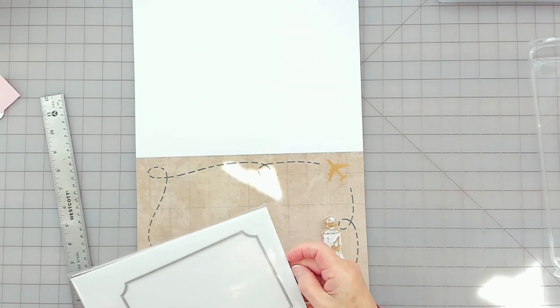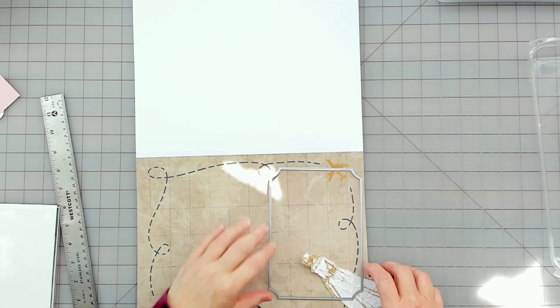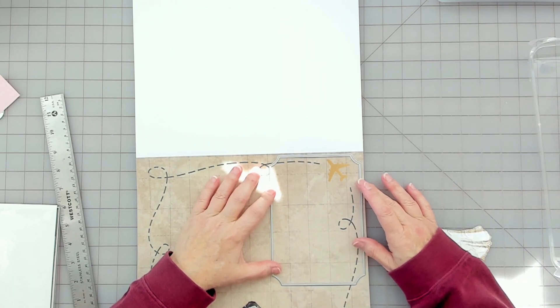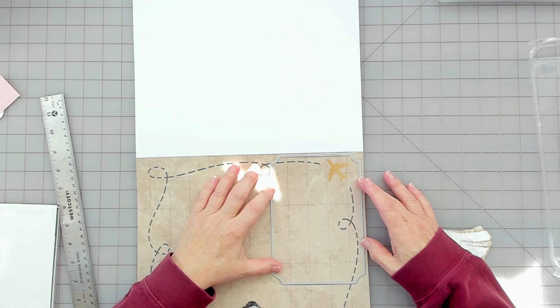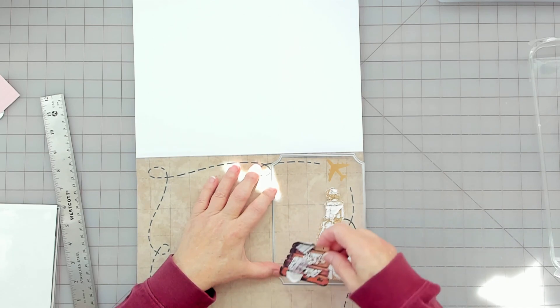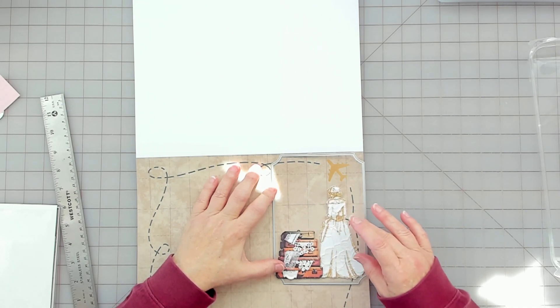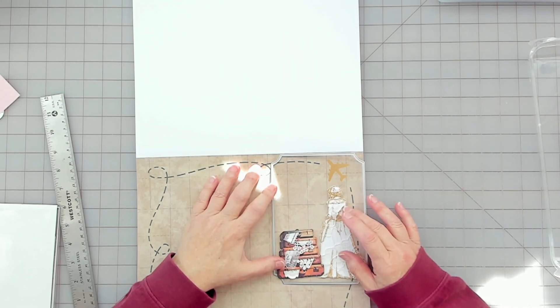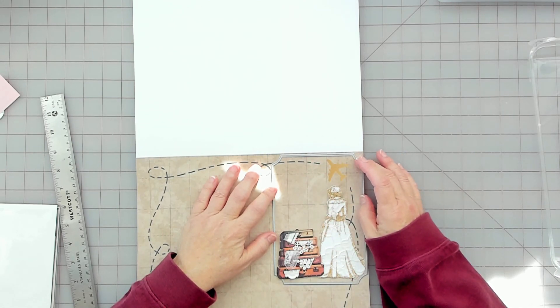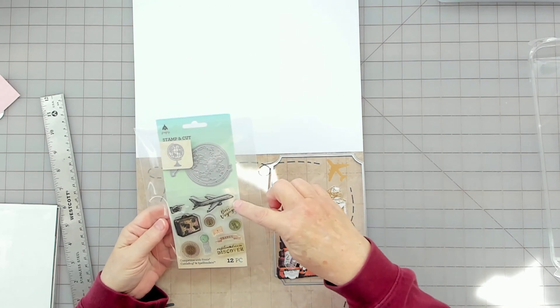This is the die set I use all the time — this could be a page. I kind of want the airplane in there and then her. I'm going to have to cover her dress up a little bit. I need something there — I did bring out some travel things. This one has airplane, which I already have.